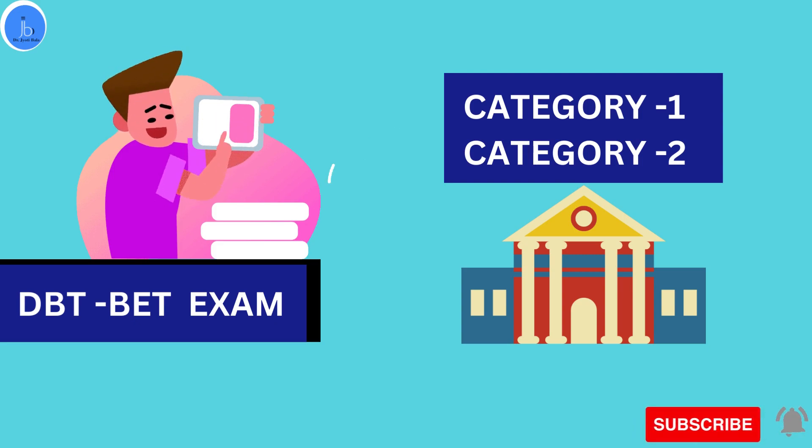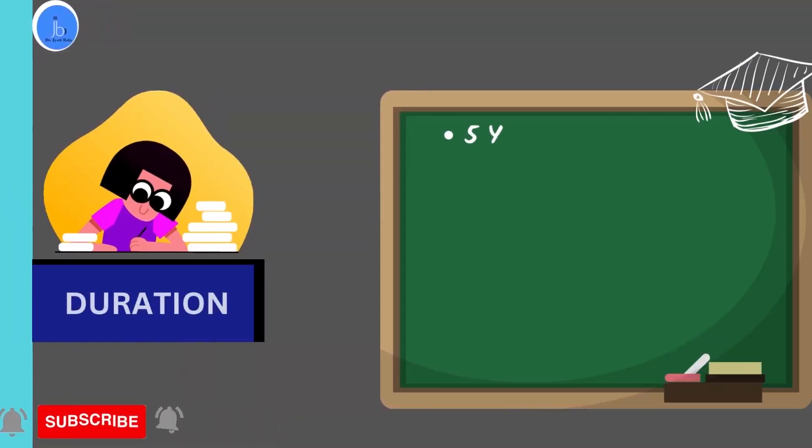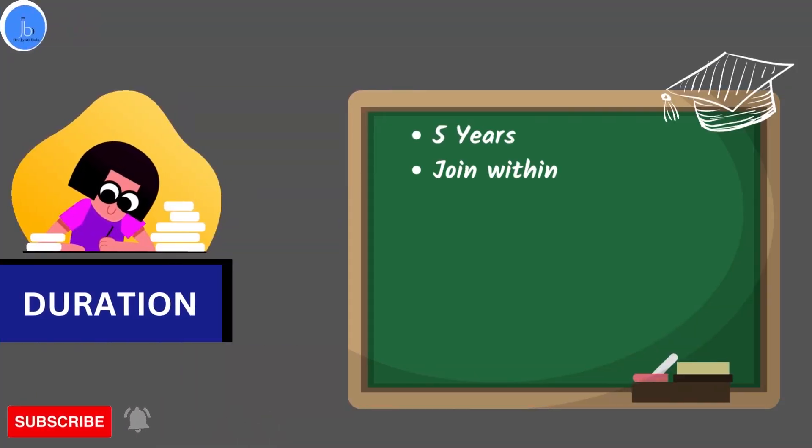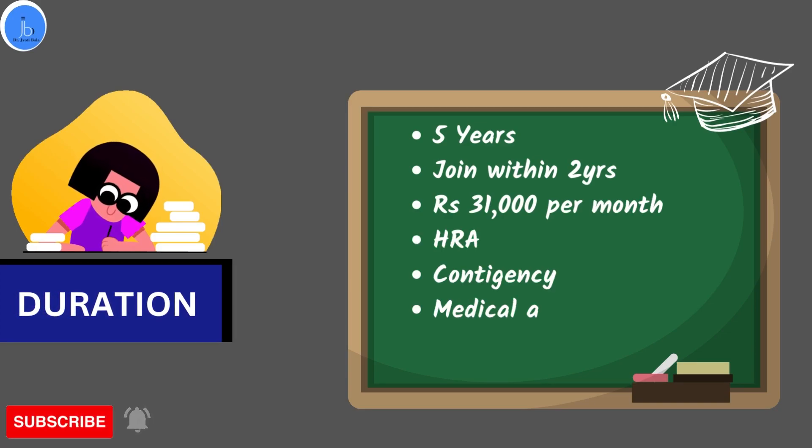In Category 2, the candidates are eligible to be appointed in any DBT-sponsored project and avail the fellowship from the project, equivalent to NET and GATE. Around 100 candidates come under this merit list category, and you can avail this via a DBT-funded external project.